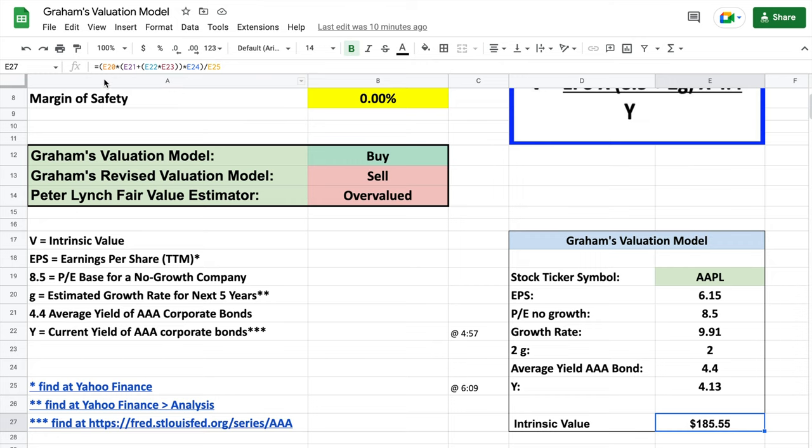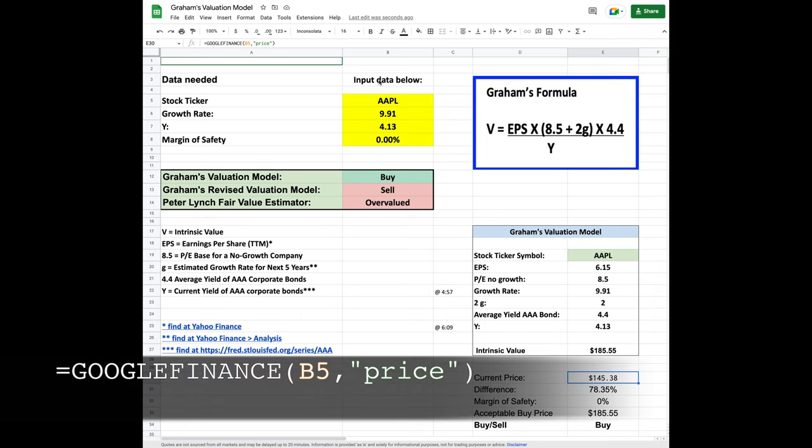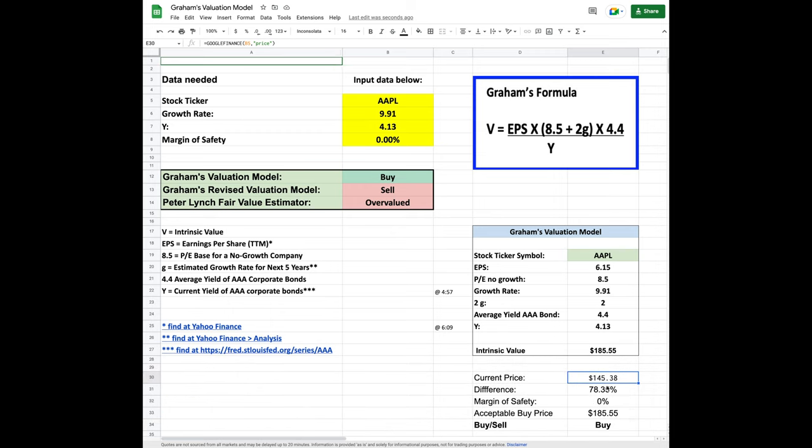In order to make it easier for us to make a decision about whether we want to buy the stock or trade options in it, let's add a little more automation to our spreadsheet. This will add the current price, the difference between the current price and our intrinsic value, how much of a margin of safety we want, and that will produce an acceptable buy price. We also want to have an automated cell that tells us whether we should buy or sell the company. To get our current price, we can again use the Google Finance formula and simply reference the cell with the ticker symbol, then open quotes and type price, close quotes, and close the parentheses. You see that this formula says the estimated intrinsic value is $185.55, and the current price is $145.38. So our formula is telling us that the stock is currently trading at 78.35% of the intrinsic value.